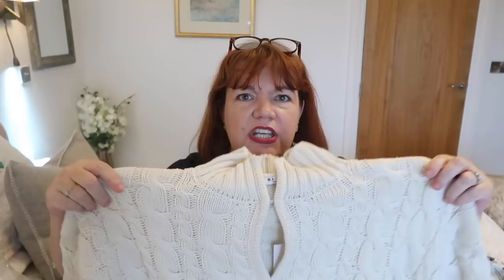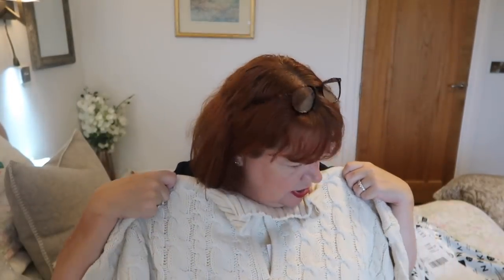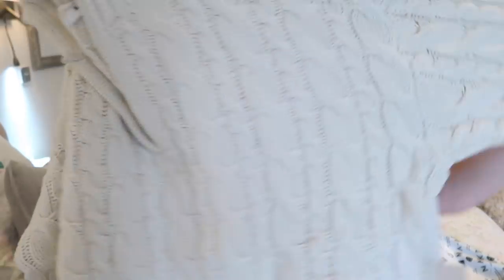First up is this cropped cardigan — although it's a pullover style, so I shouldn't really call it a cardigan. It's more of a jumper, but it does open up — there's a hook and eye. So it's got a V-neck, quite a high neck, long sleeves, and this lovely Aran knit which I do love. But it's cropped, so I'm hoping it will sit at just the right place with a dress on.